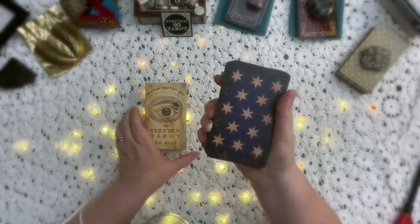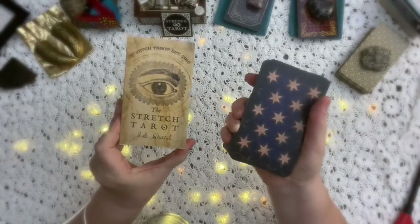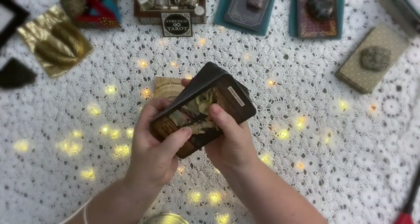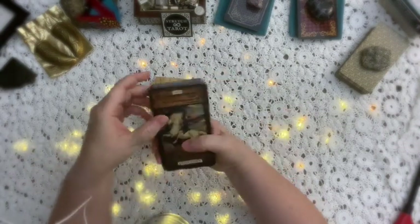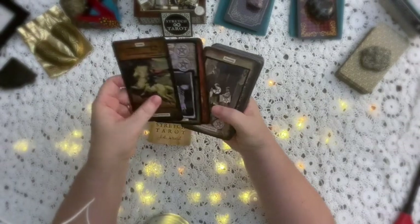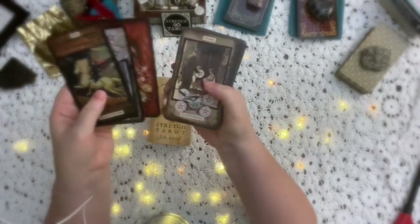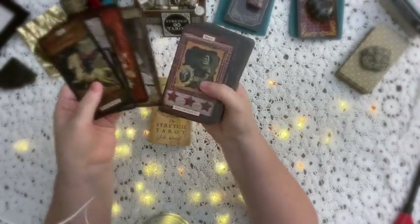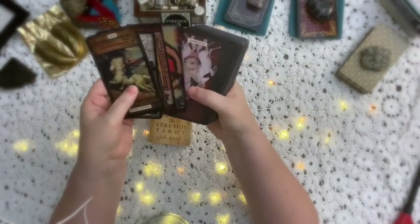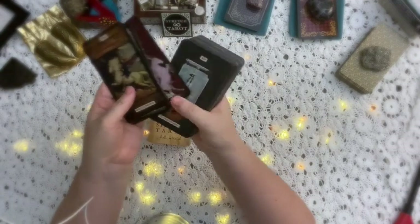Today I'm going to use the Stretch Tarot by Joseph Stretch. I love these cards because they speak to my brand. If you go to my website, I have a very 1920s steampunk Victorian vibe going, and these cards speak to that branding perfectly. That's why I like them.